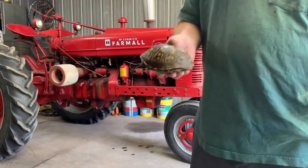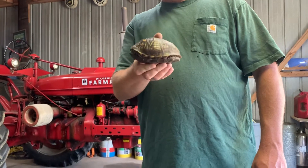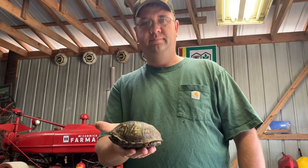So that little box turtle right there has been living outside for 20 years — that's a long time. This is all part of box turtle education.